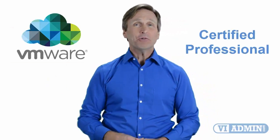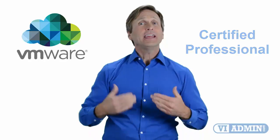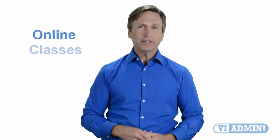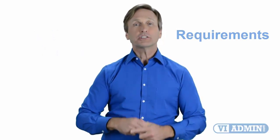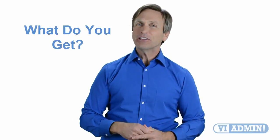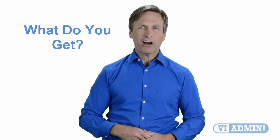Hello everyone and thank you for watching this video. For those of you located in Calgary and looking to become a VMware certified professional, in this video we'll provide you with an overview of what our online classes look like and what are the requirements to become a certified professional. So stay with me and you should be able to clearly understand exactly what you get when you register for one of our online classes. Now let's get started.